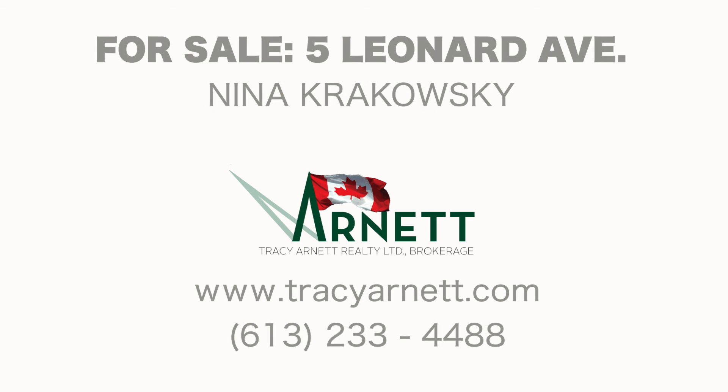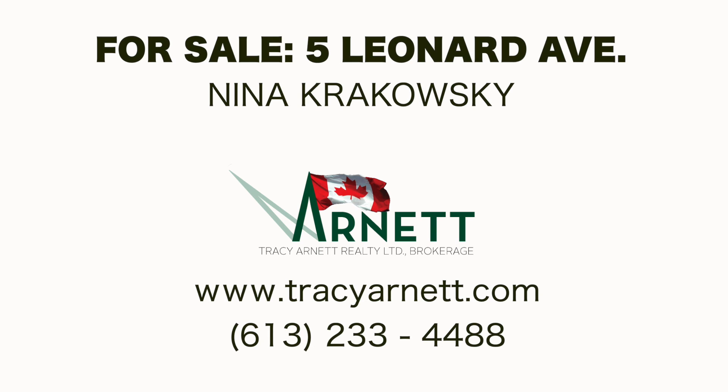Thank you for visiting this charming property with me. If you have further interest, please contact me at Tracianet Realty and call me at 613-233-4488.